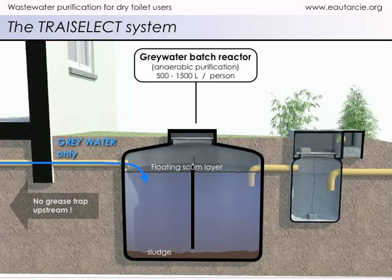Dead bacteria settle on the bottom to form a sludge. This sludge ferments to produce a bit of methane, nitrogen, and carbon dioxide. In fact, sludge decomposes at the same speed it is formed, and thus no maintenance is required. You simply bury the grey water tank and forget about it.